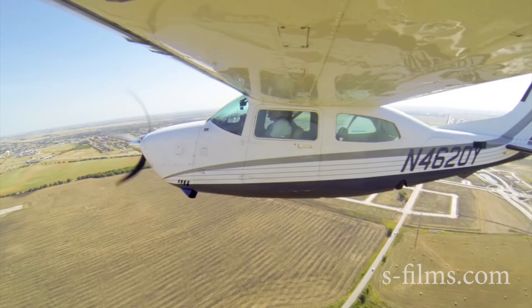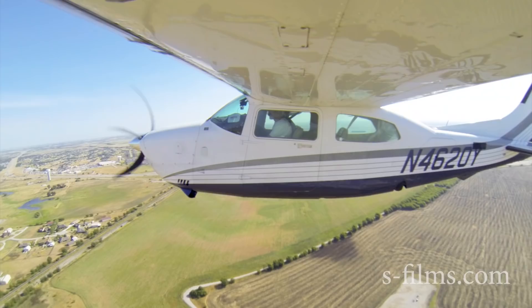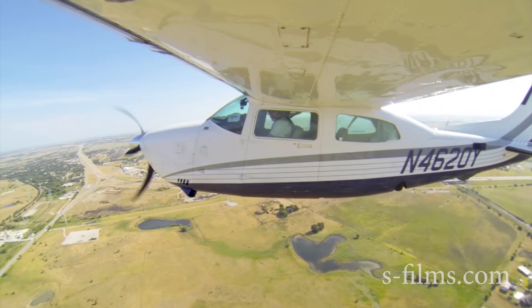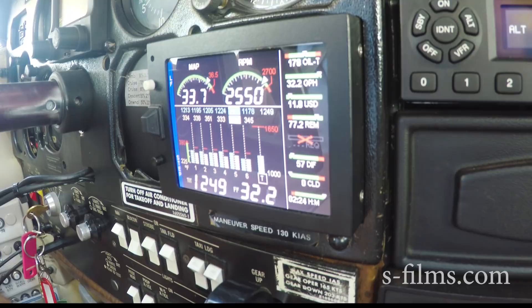How's our CHTs? Our highest one is 357. Oil pressure's great. I'm going to flatten out the climb again. We don't quite have enough to make it to Copeland just yet. Everything field to the left if we need it. CHTs are still good, 350 is the highest one, so I'm happy there. 32 and a half gallons per hour on the fuel flow — it looks really good, that's keeping us cool.